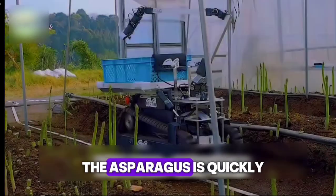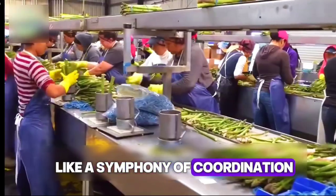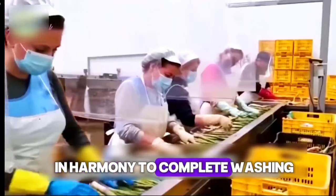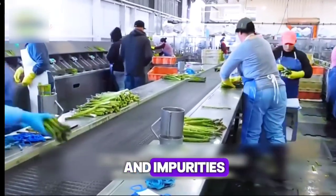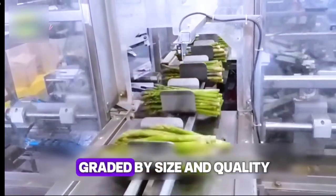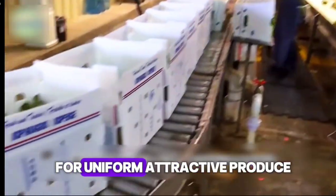After the precious harvesting stage, the asparagus is quickly transported to processing facilities, entering another phase of careful yet dynamic production. Inside the factory, the production line runs like a symphony of coordination — workers and machines work in harmony to complete washing, sorting, and packaging. Each spear is thoroughly rinsed to remove soil and impurities, ensuring a clean and safe product for consumers. The asparagus is then graded by size and quality, so every batch meets both market standards and customer expectations for uniform, attractive produce.